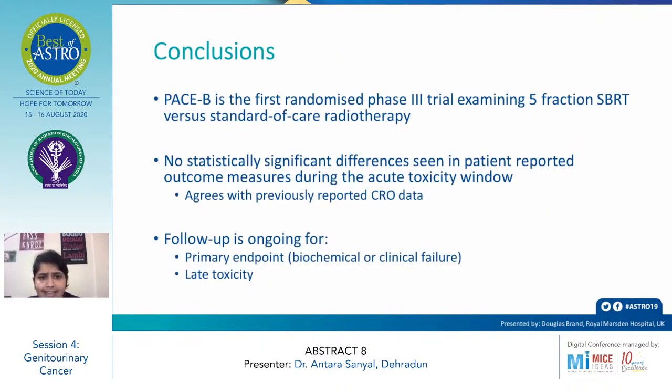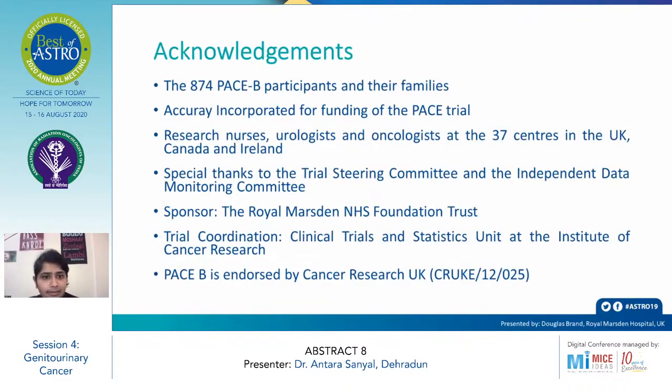The conclusion of the PACE B trial is that it is the first randomized Phase 3 trial examining five-fraction SBRT versus the standard of care — conventional or moderate hypofractionated radiotherapy. There were no statistically significant differences seen in patient-reported outcome measures during the acute toxicity window, which agrees with previously reported PRO data. Follow-up is ongoing for the primary endpoint of biochemical or clinical failure and late toxicity.